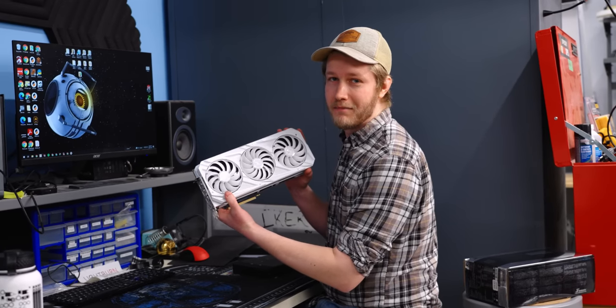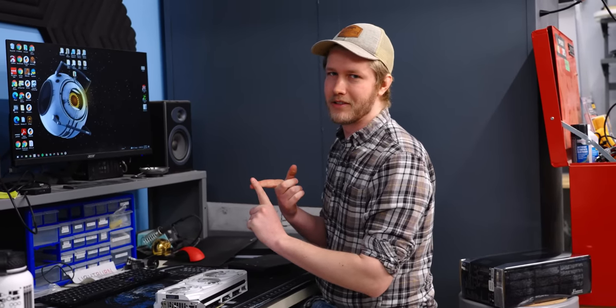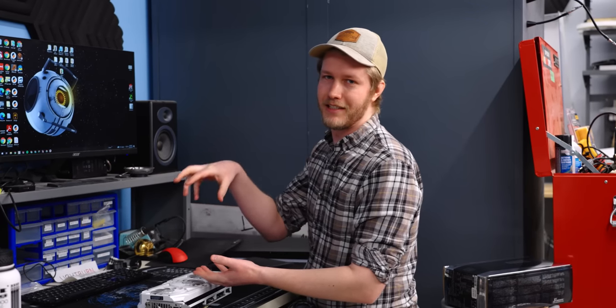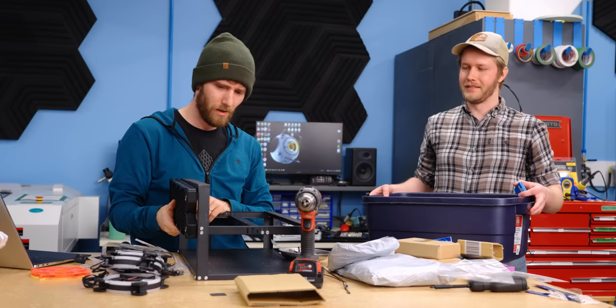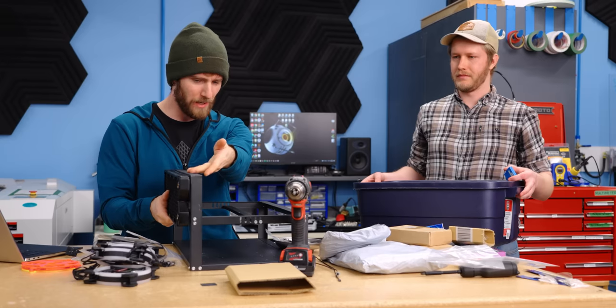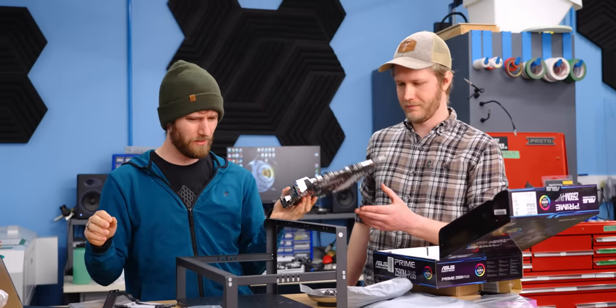We're going to be using our shunt modded 3090. I chose this card because I don't want to potentially screw up another 3090, and I made a custom VGA mounting bracket because I assume our GPU block probably won't fit. How are we going to plug in the IO for the graphics card if you're planning to mount it here and have the radiator here? On a mining rig, they don't have IO. Is there a reason we're using MATX? It's the board that I grabbed off the shelf.